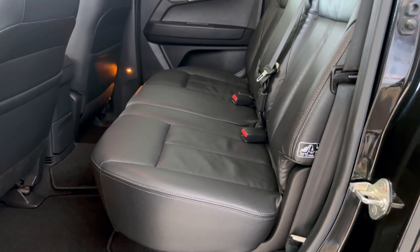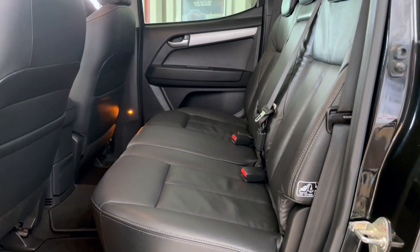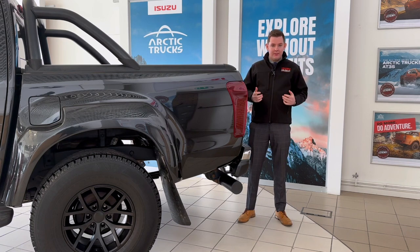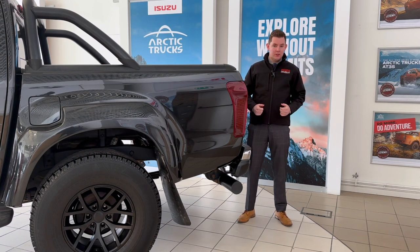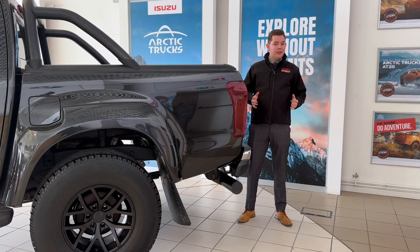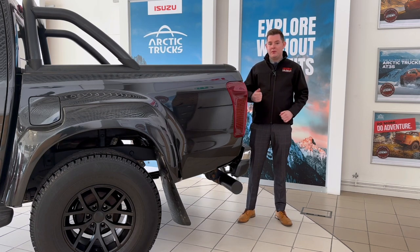This is a double cab and that means there's plenty of room for three passengers comfortably to sit in the back. Covering just over 50,000 miles, this truck has got a full Isuzu service history. It also benefits from going through our workshop — we're the only Arctic Trucks dealers in North Wales, so we know what we're doing with these.